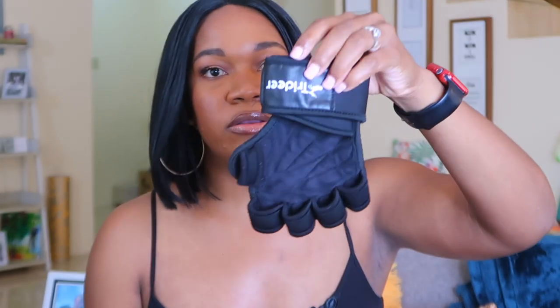Next item is my workout gloves. I wear these every single time I go to the gym and the brand is Tria. They are very comfortable — I like that there's an opening when you put your hand in and it also supports your wrist. If you're lifting heavy, you can tighten it according to how fitted you want it. It's also great for preventing calluses on your hands.